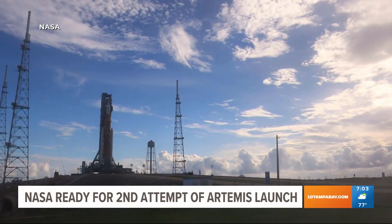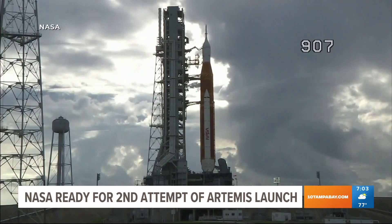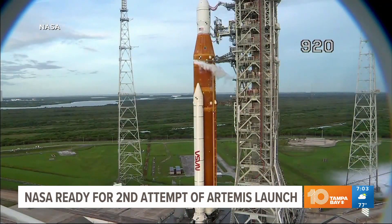NASA will try again today to take a giant leap toward sending astronauts back to the moon. Launch director Charlie Blackwell-Thompson called a scrub on Monday, when the space agency called off its test flight of Artemis 1 due to fuel leaks and a faulty engine sensor.